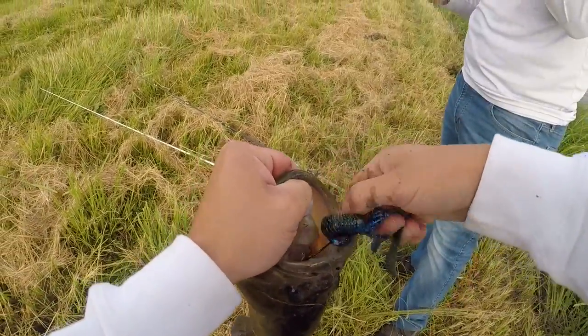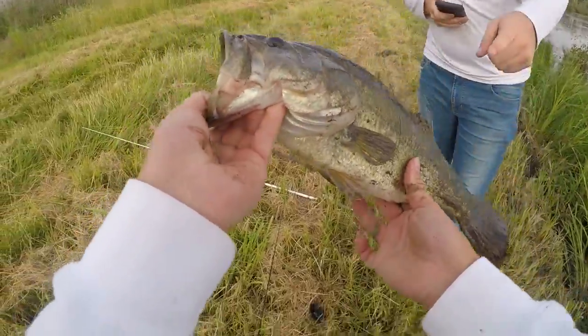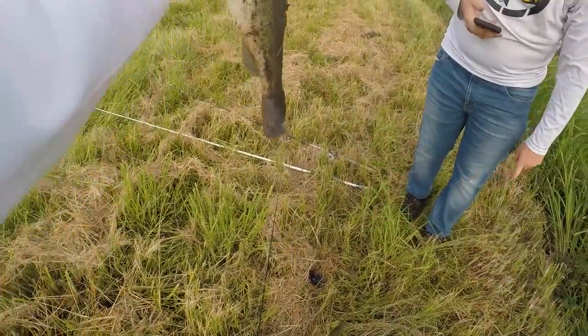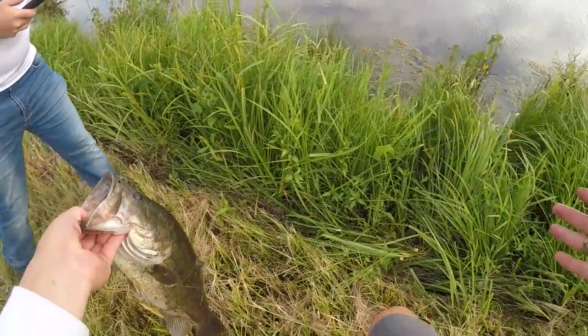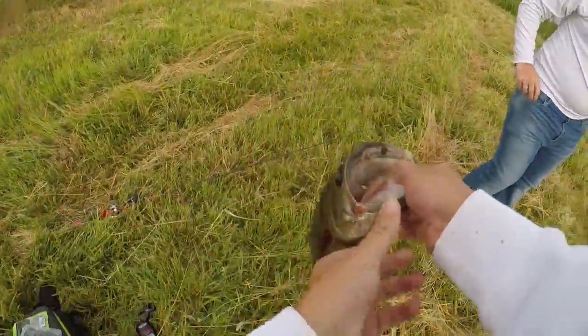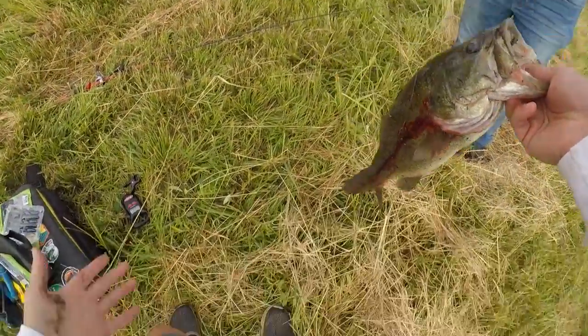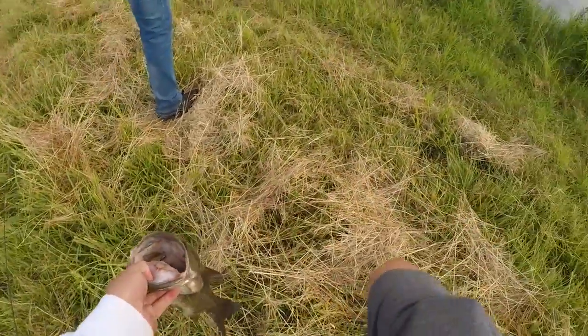Heck yeah — first cast with the old Trench Hog! Fat boy! He had a lot of grass on him too. He's still got a nice little gut on him. I better send a picture to old Chris — he'll be happy to see that.